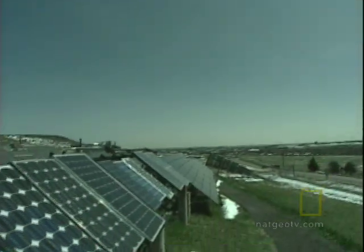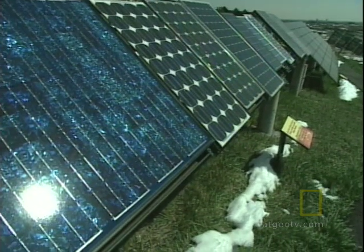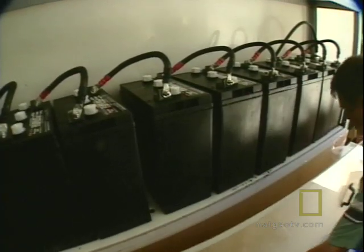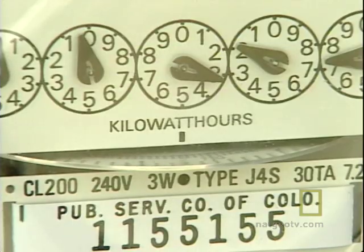When it was installed, this was believed to be the largest residential solar electric system in the United States. The homeowner is actually selling electricity back to the power company. As the homeowner explains: "I feel good because I've always been committed about the environment and doing something, and we have to start as individuals to do things."